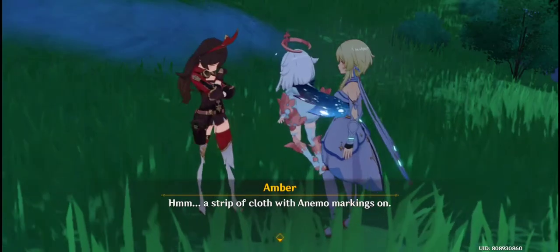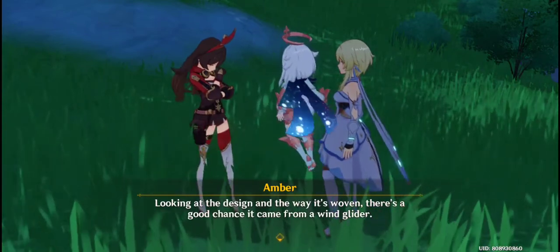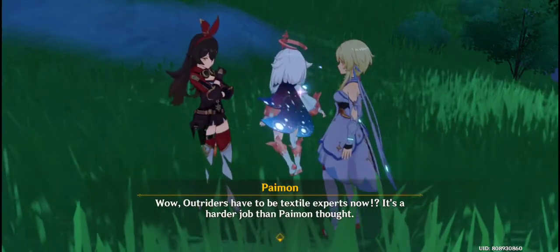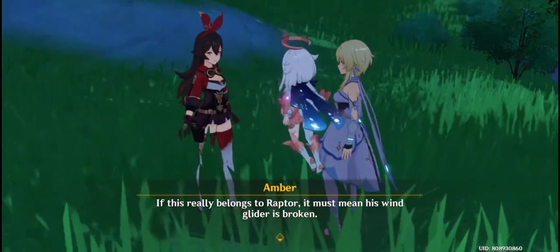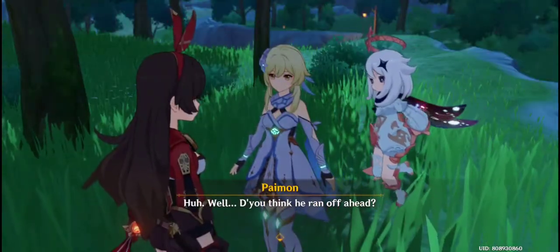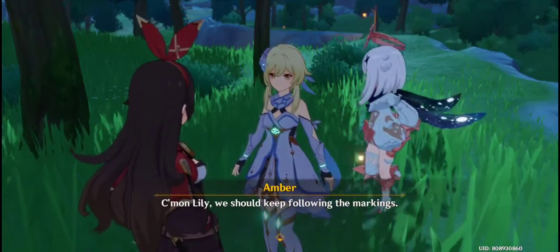A strip of cloth with animal markings on it. Looking at the design and the way it's woven, there's a good chance it came from a wind glider. Outriders have to be textile experts now? It's a harder job than Paimon thought. If this really belongs to Raptor, it must mean his wind glider is broken. It appears that the elemental markings point this way. Do you think he ran off ahead? There's only one way to find out — we should keep following the markings.